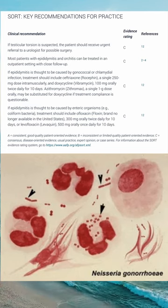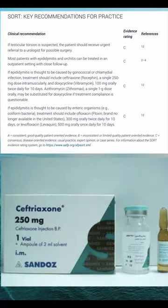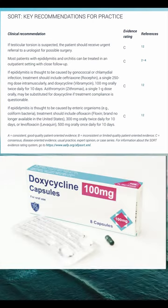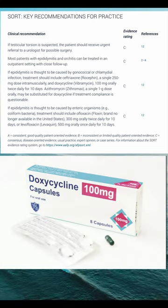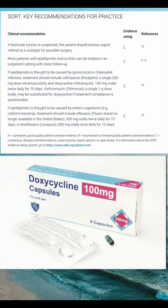Outpatient treatment should cover for Neisseria gonorrhea and Chlamydia trachomatis. Treatment includes ceftriaxone (Rocephin) 250 mg IM, one dose, to cover for Neisseria gonorrhea, and doxycycline (Vibramycin) 100 mg PO BID for 10 days to cover for Chlamydia trachomatis.